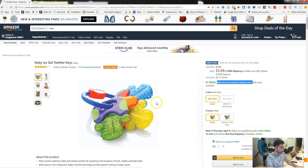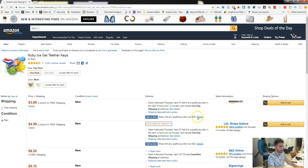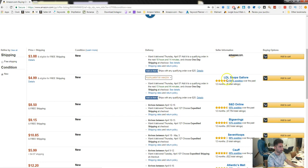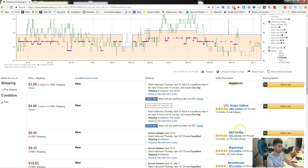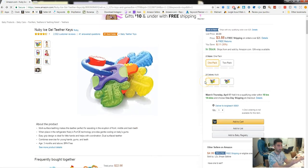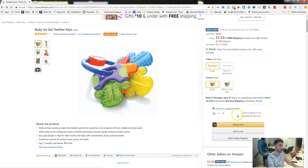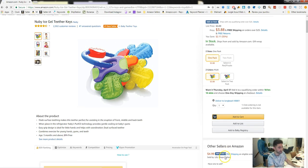Now there are other sellers down here selling it as well. We can see 15 new sellers here — third-party shops like LDL shops, S&D online, Big Savings, etc. But they don't have that first position, or the buy box, which is right above the Add to Cart button. This means anyone who buys from that page — and 100% of people are buying from this page — they're not seeing these other sellers, which are very hidden.